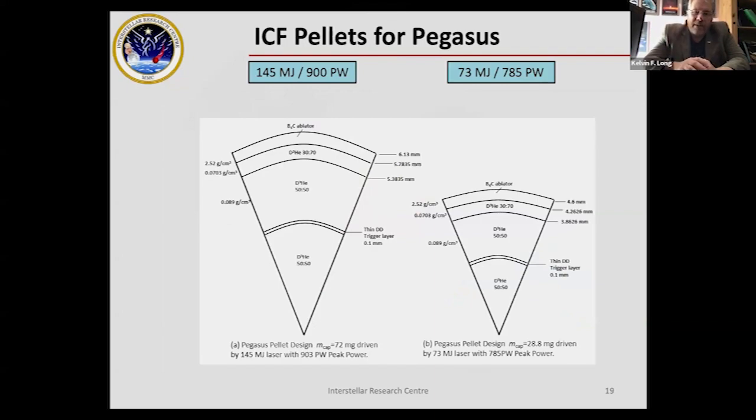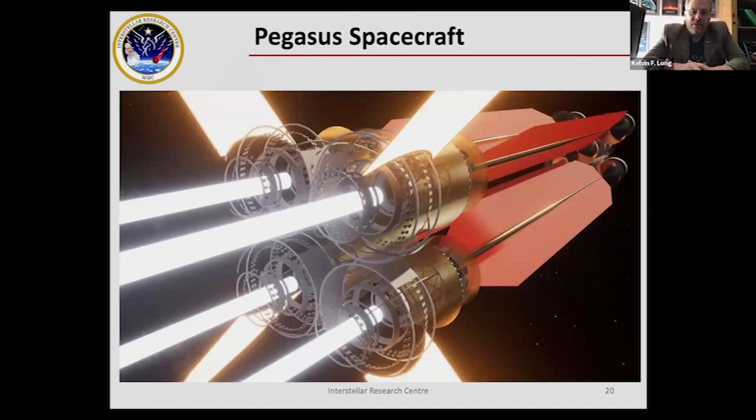The challenge with a design like Pegasus is the need for much larger pellet masses than NIF uses. NIF works with milligrams, but Pegasus requires 72 milligrams and 28.8 milligrams pellets, which need very high drive energies. Where NIF uses 2 megajoules, Pegasus requires 145 megajoules and 73 megajoules respectively — putting this firmly in the future rather than the immediate present. The more divergent the beam from the engines, the less efficient the engine is.